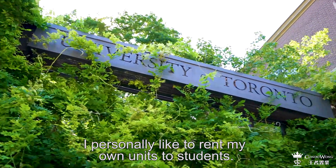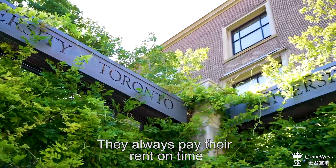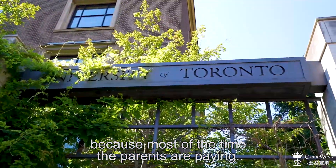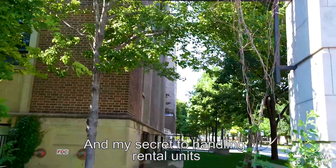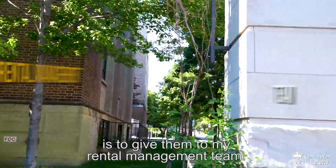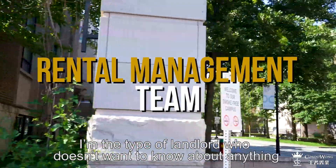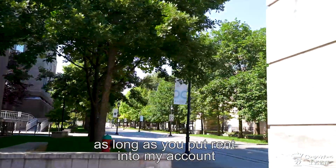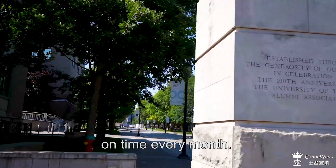I personally like to rent my own units to students — they always pay their rent on time, because most of the time the parents are paying. My secret to handle rental units is to give them to my rental management team. I'm the type of landlord who doesn't want to know about anything, as long as you put rent into my account on time every month.